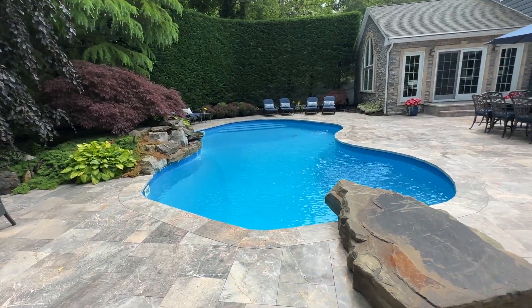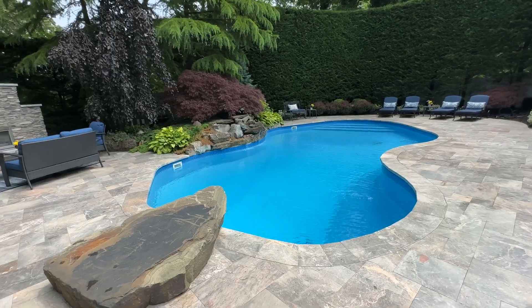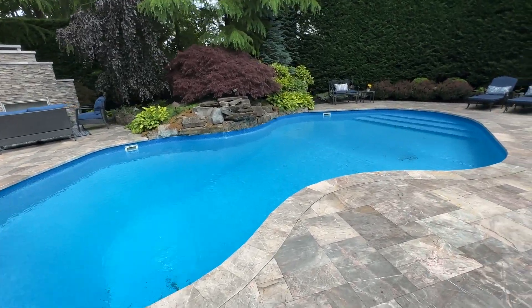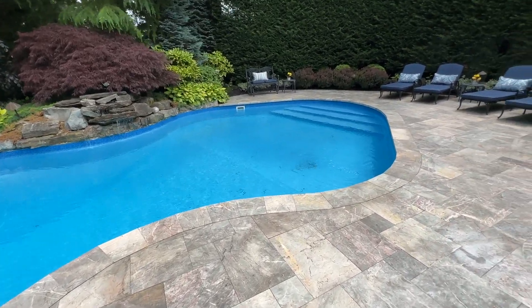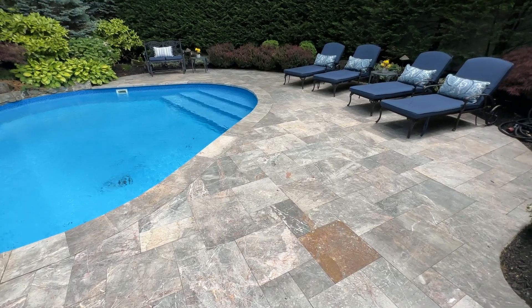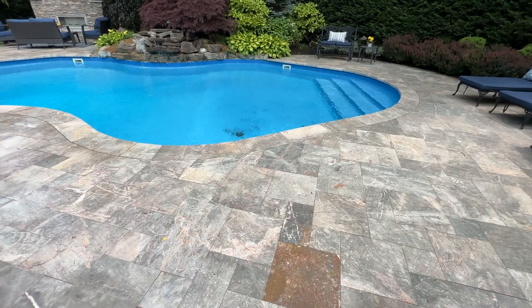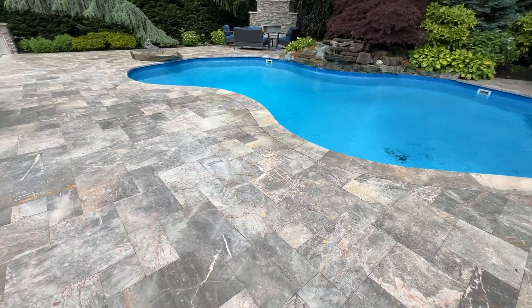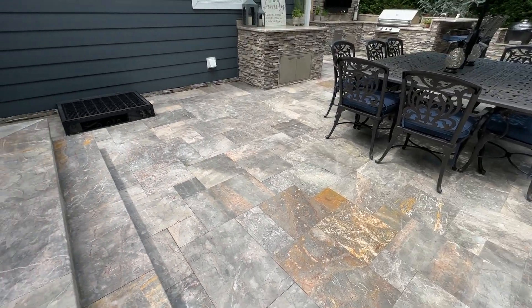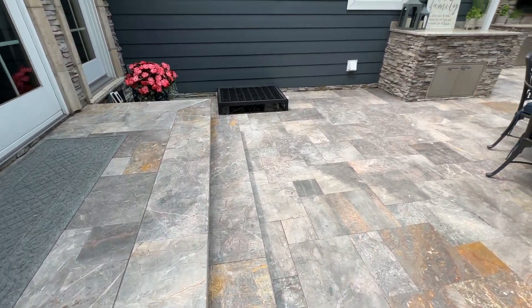Some of the landscape was also added and some of it was existing. These are very beautiful natural stones with lots of variations. The patio was sealed. All the steps were also faced with G40 marble.